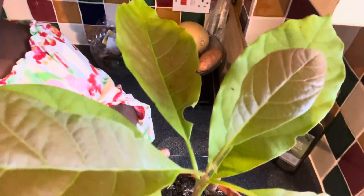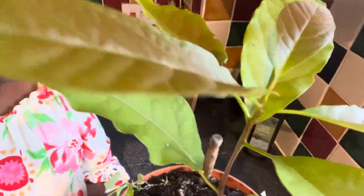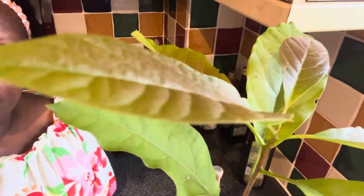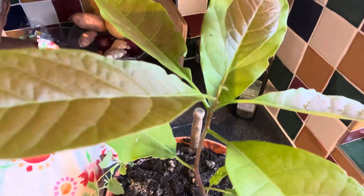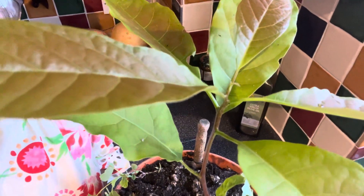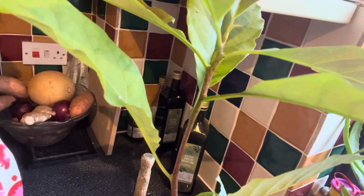I'll keep on watering and maintaining it to make sure it continues to grow healthy. We'll see what happens when winter finally falls. As I said, I will take it indoors to protect it from the frost, and I'll enjoy watching it grow tall and taller.